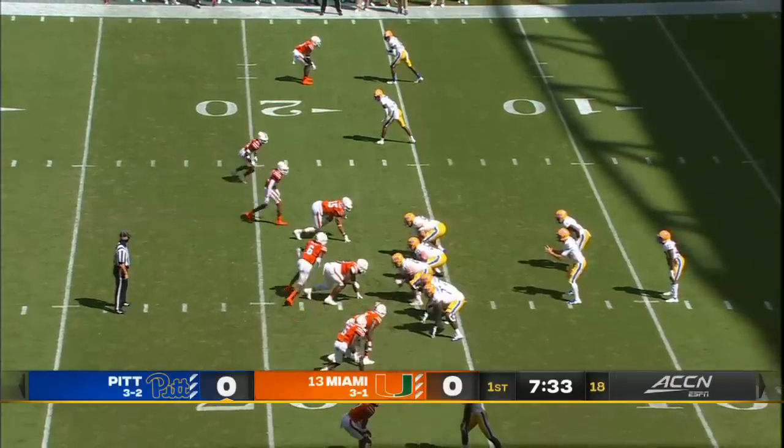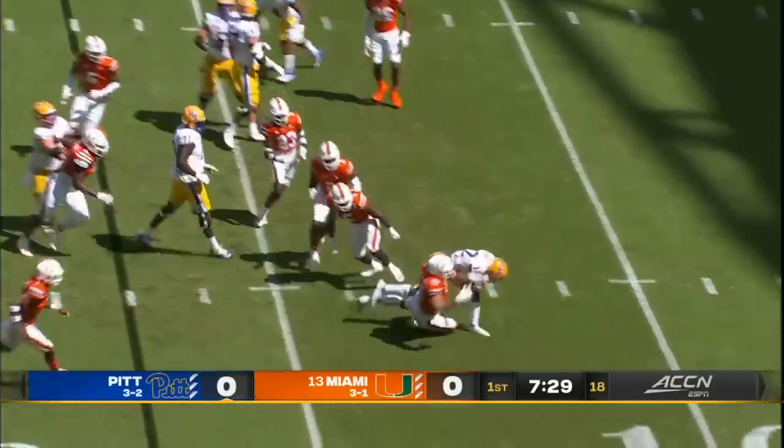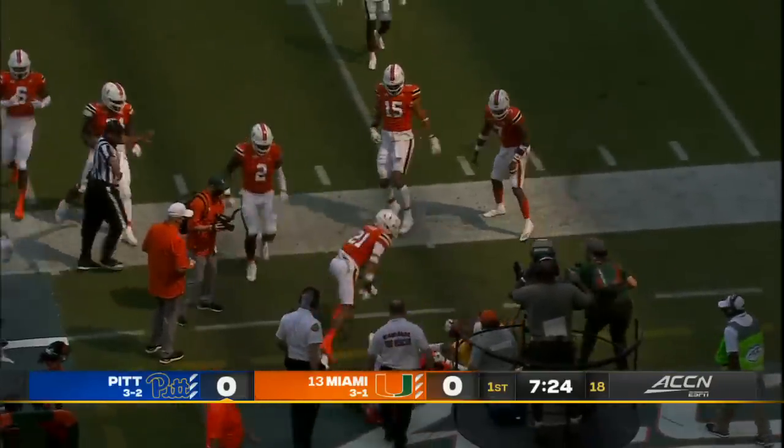Tries to get out of his own end zone for a punt. Miami showing pressure, they bring it. Vincent Davis tries to run through it but he can't do anything. Still on his feet as he was dropped back, but it's just gonna mean he gets hammered again.